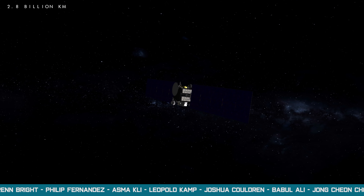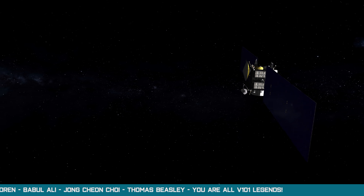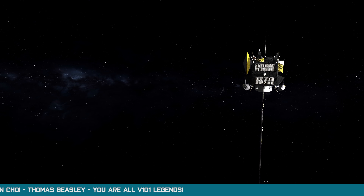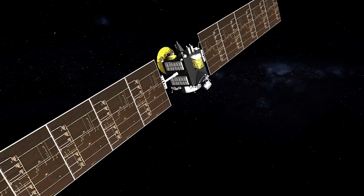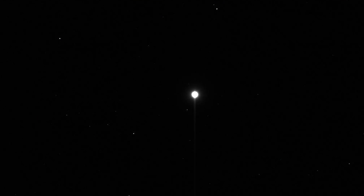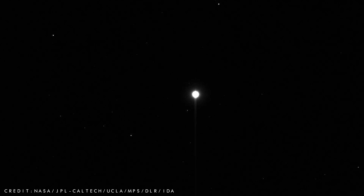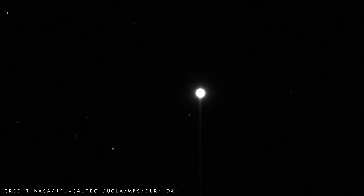For 1.7 billion miles, the spacecraft drifted through the darkness of space, until in May 2011, Vesta came into view and Dawn captured its first image of the mighty asteroid. This bare but beautiful image was taken during Dawn's final approach to Vesta from 750,000 miles away, and reveals the asteroid as a small, distant white pearl against a speckled black backdrop.